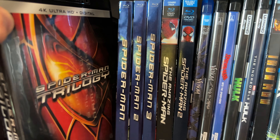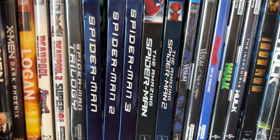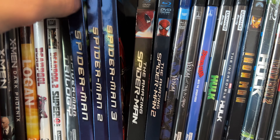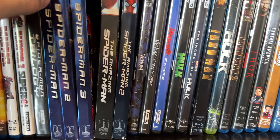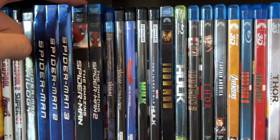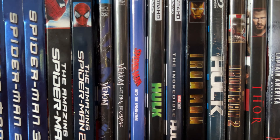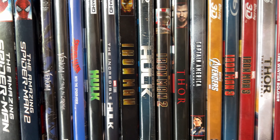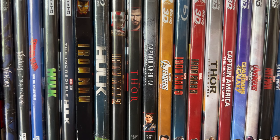Then we have the Tobey Maguire Spider-Man Trilogy on 4K — I've been meaning to do an unboxing for that one. It's a nice 4K set but only the 4K discs are included, so I also have the Spider-Man Trilogy with individual Blu-ray releases. Spider-Man 2 is my favorite. Then we have the Andrew Garfield Spider-Man movies: Amazing Spider-Man 1 and 2, Venom, and Venom Let There Be Carnage on 4K. Spider-Man Into the Spider-Verse, Hulk (Ang Lee's 2003 version), and The Incredible Hulk with Edward Norton.